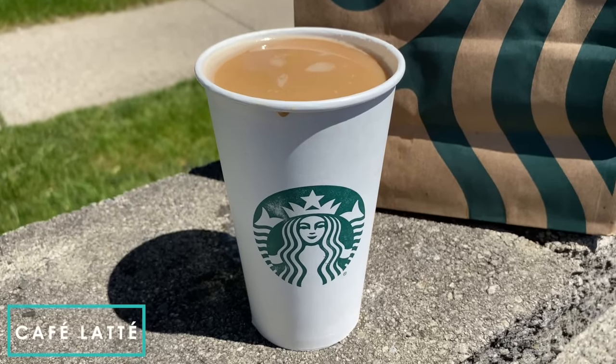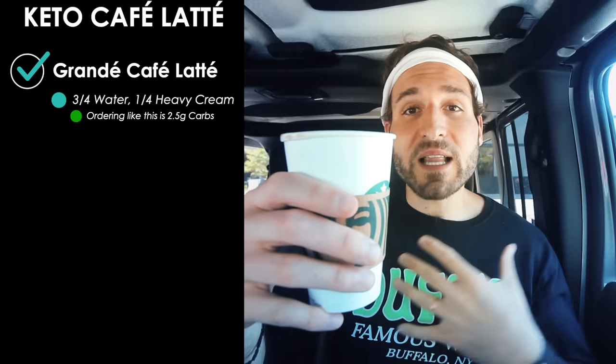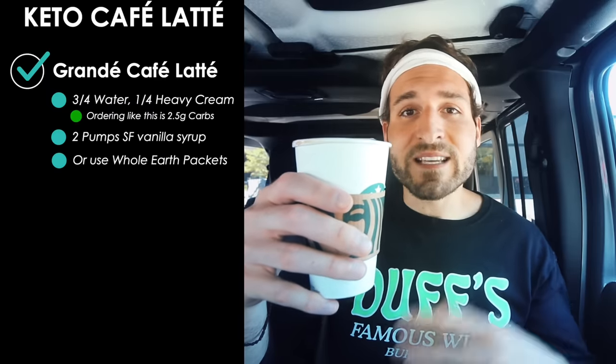Next up is the keto cafe latte. To make it keto, order a cafe latte made with three quarters water and one quarter heavy cream — that's the most important part. I like to add two pumps of sugar-free vanilla syrup to mine, which adds two grams of carbs. If you don't want extra carbs, sweeten it with Whole Earth stevia packets instead. With the sugar-free syrup, it costs $5.15 and has four and a half grams of carbs. It's a perfect balance of creaminess, sweetness, and coffee — absolutely delicious.